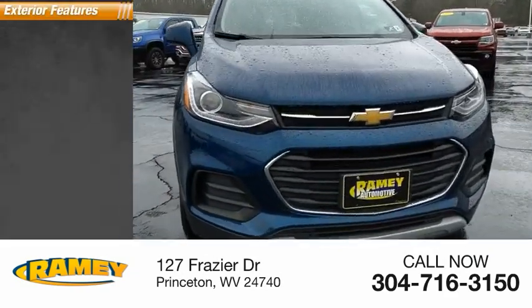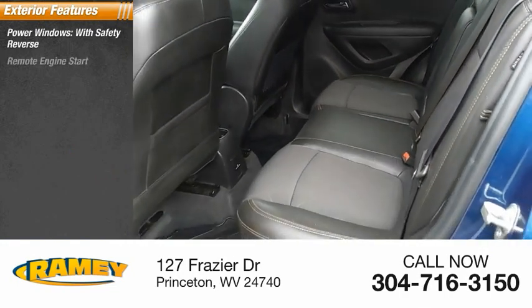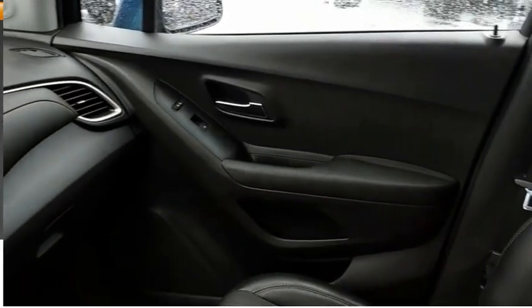Here are some of this vehicle's great options: power windows with safety reverse, remote engine start, traction control, stability control, roll stability control, power brakes, and braking assist.